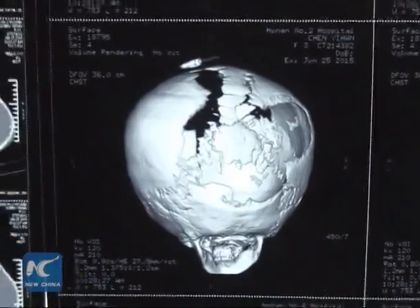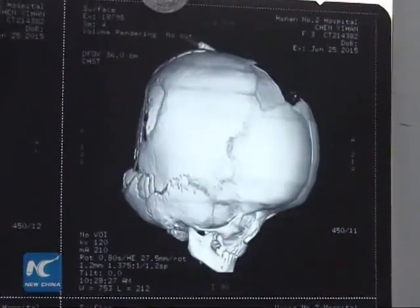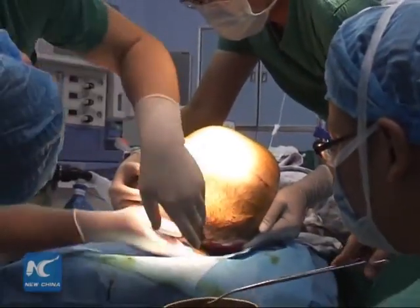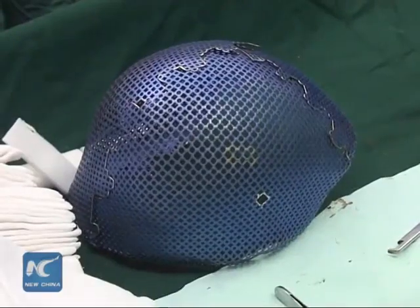The pressure of the excess fluid also resulted in infections that could put her at risk of going blind, but surgeons at Hunan's Second People's Hospital are trying to fight the condition's effects with a 3D printed skull implant.